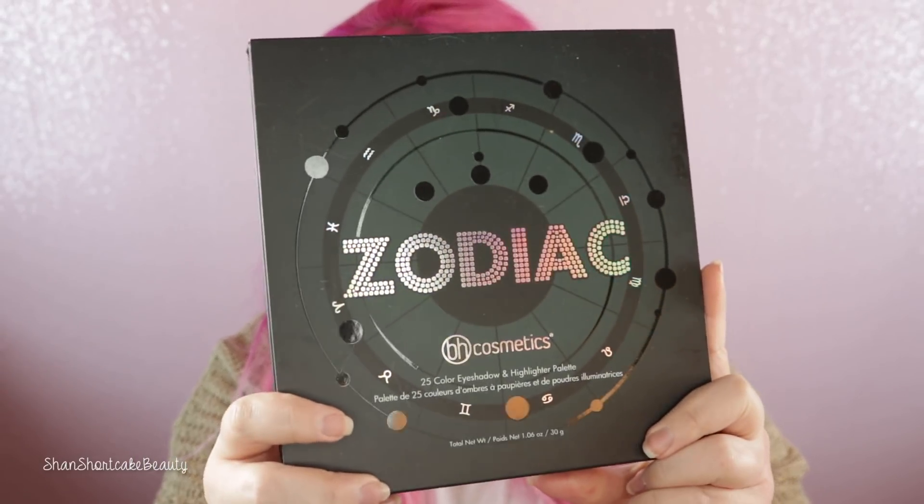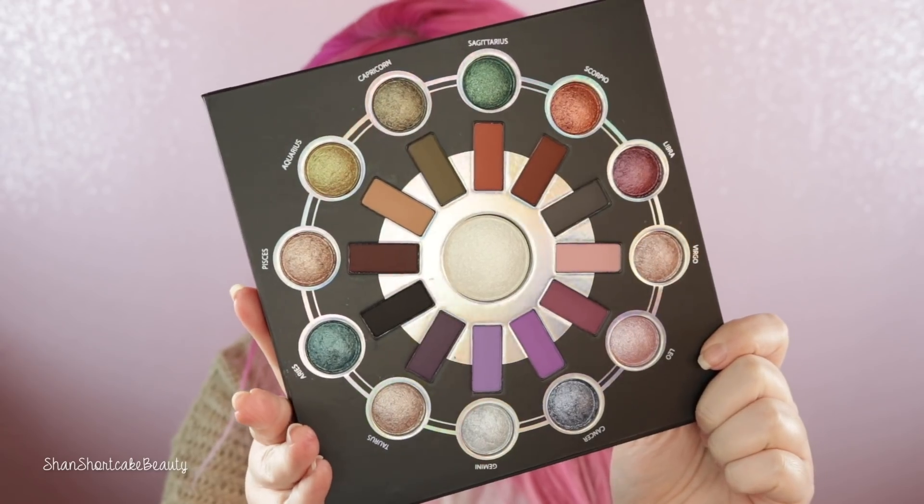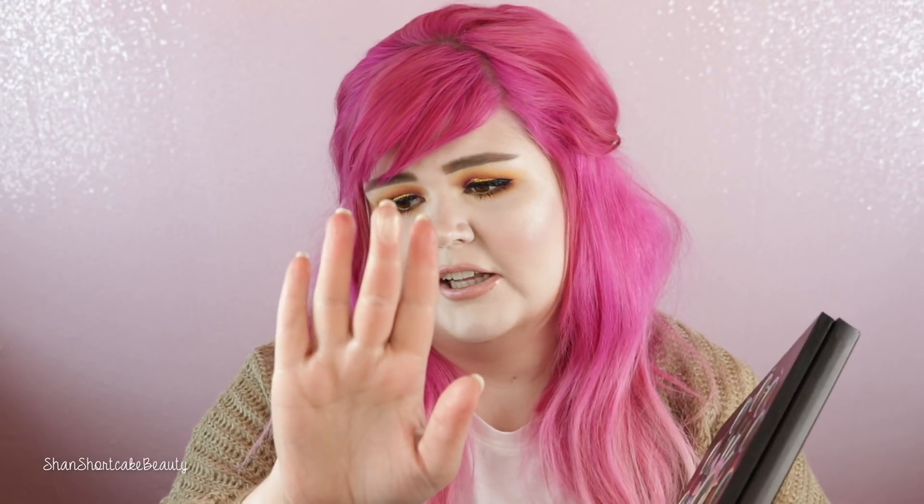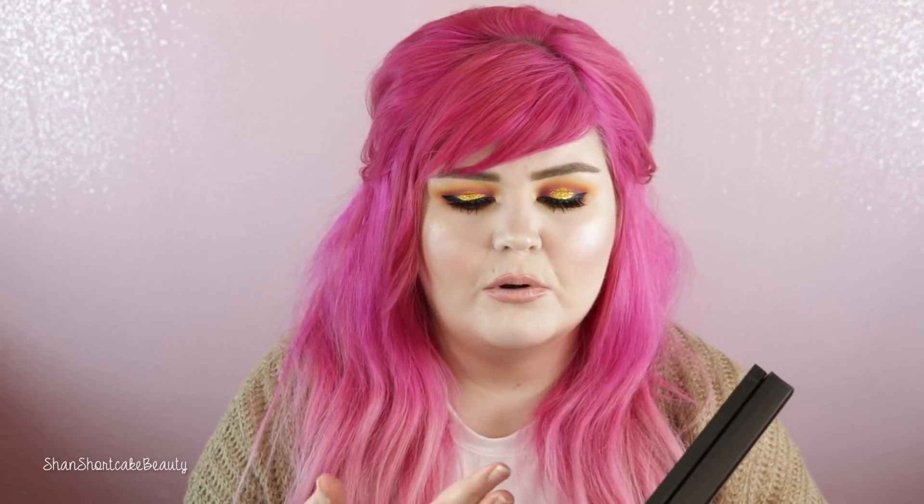I kept telling myself I didn't need it, but then everyone kept swatching it and wearing it and I was like, okay fine I need it. This is the Zodiac palette from BH Cosmetics. First of all it has a really nice mirror. Those mattes — I've heard the mattes are insane. This is supposed to be a highlight, which was kind of lackluster. I'm not gonna lie. A lot of products have a tough outer layer — oh okay see? Don't judge a book by its cover — look at that!